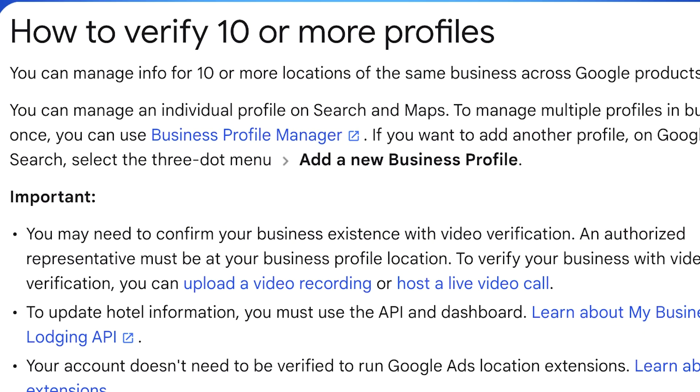So what is bulk verification? Basically, it's a tool that allows chains, franchises, and multi-location businesses to verify 10 or more listings all at once. Instead of manually verifying each listing one by one by phone call, email, or video verification, Google lets you streamline this process, saving you a ton of time. This feature makes it super easy to manage multiple locations and add new locations to your verified group.